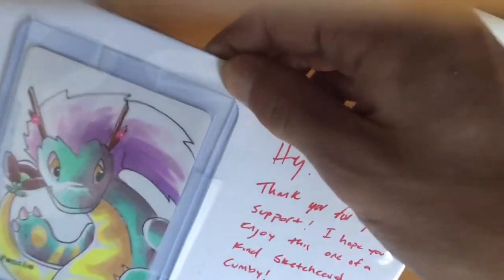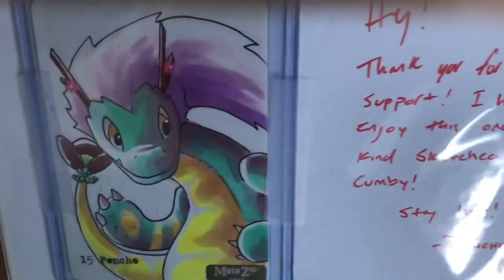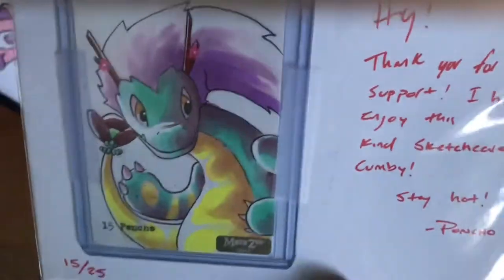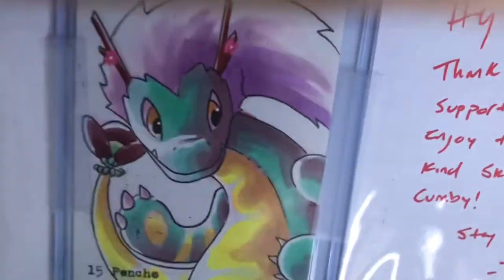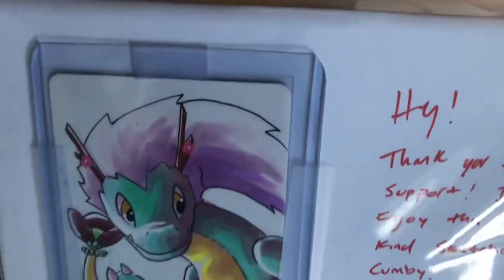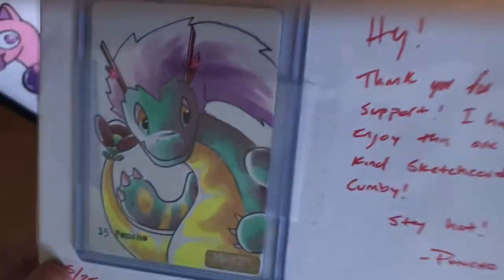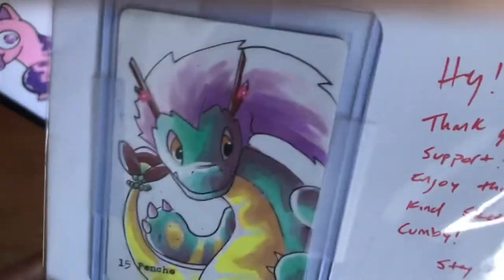Wow. This is... I'm like speechless. This is just some sick artwork of my boy the Cumberland Dragon. And if you don't know me, I'm on the quest to collect all of the Cumberland Dragons. So stay tuned for that.